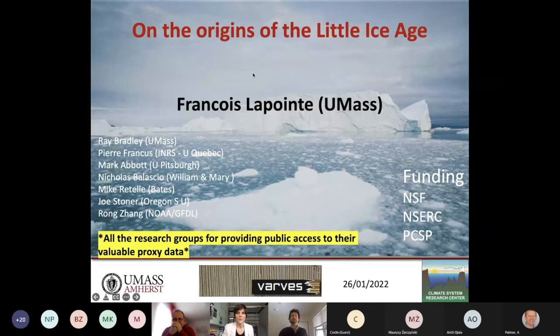Let me introduce François. He is from the University of Massachusetts, an outstanding early career researcher specializing in arctic varves. He completed his PhD in 2017 on the study of varve sediments in the Canadian high arctic, supervised by Pierre Francus. He is now a research fellow working with Ray Bradley and Mike Retelle at the University of Massachusetts, developing novel research on active varves to reconstruct climate variability in the North Atlantic during the late Holocene. Today he will tell us about his most recent study published in Science Advances on the onset of the Little Ice Age.